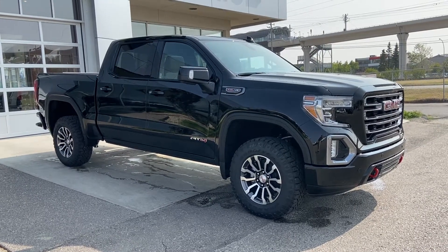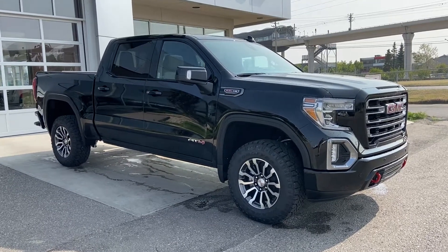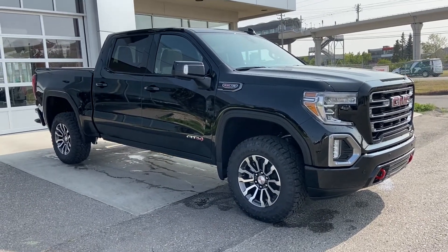Welcome to GSL GMC, 1720 Boat Trail Southwest in Calgary, Alberta. Today we're doing a quick walk-around video on the brand new 2020 GMC Sierra AT4 1500.